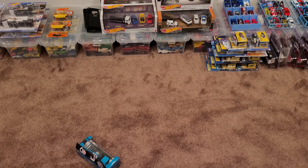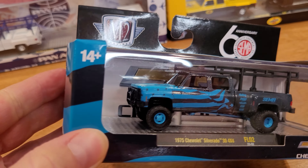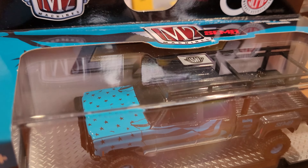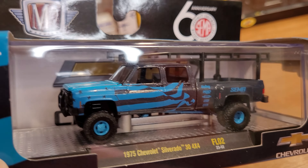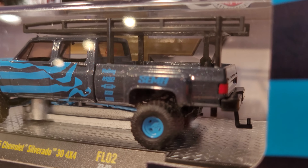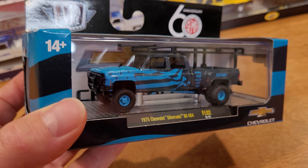It's a 60th anniversary SEMA truck. These M2 trucks are built to last, just like the Chevys and GMCs that they depict — in perfect 1/64 scale. Check out the paint job on this truck and all that accessory gear: we've got a contractor rack on the back, a bush bar on the front, lifted suspension, big gnarly tires including the dualys, and a drop pintle hitch on the back. We're going to get it out of the packaging to roll it around.